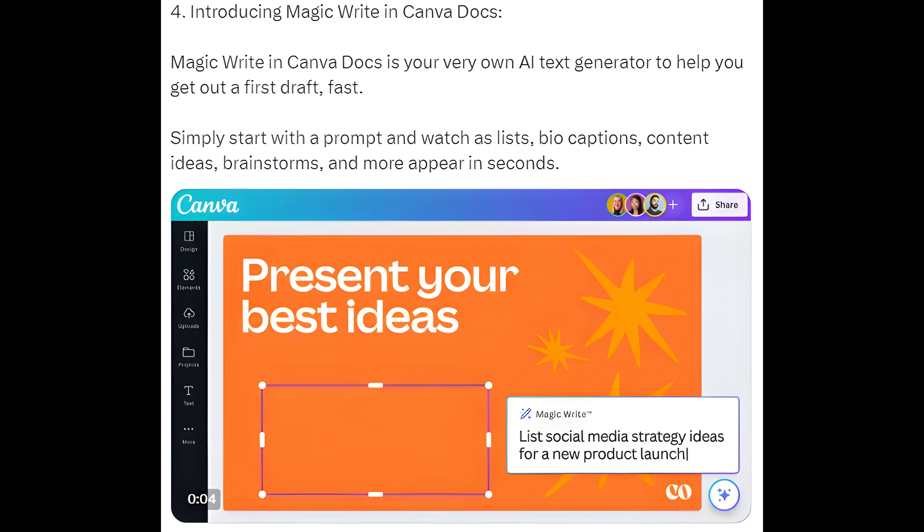Way 4: Magic Write in Canva Docs. Magic Write is Canva's very own AI text generator to help you get out a first draft fast. Simply start with a prompt and watch lists, bios, captions, content ideas, brainstorms, and more appear in seconds.